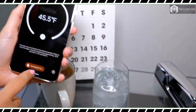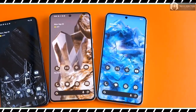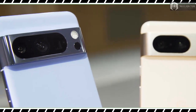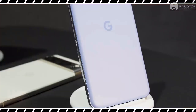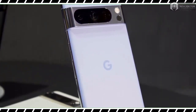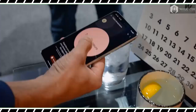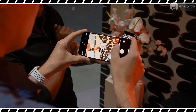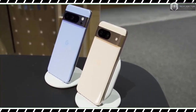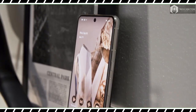Consistent with previous Pixels, the camera is a big area of focus. Macro mode arrives on the Pixel 8, while Google promises dramatically improved video capture on the Pixel 8 Pro with a feature called Video Boost, which processes clips in the cloud instead of on the device. Both phones will also have a new editing tool for changing facial expressions in group photos.